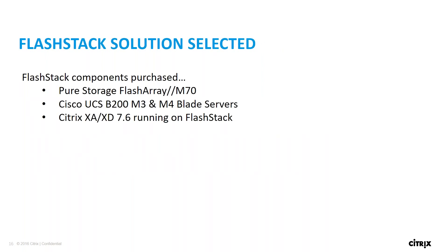The components we purchased were Pure Storage M70, Cisco UCS B200 M3s and M4s — we started about two years ago with M3s, but M4 is now our standard compute platform. We are using Citrix XenApp and XenDesktop 7.6.